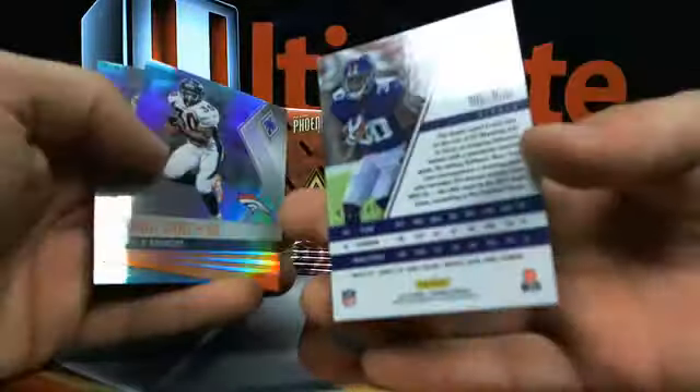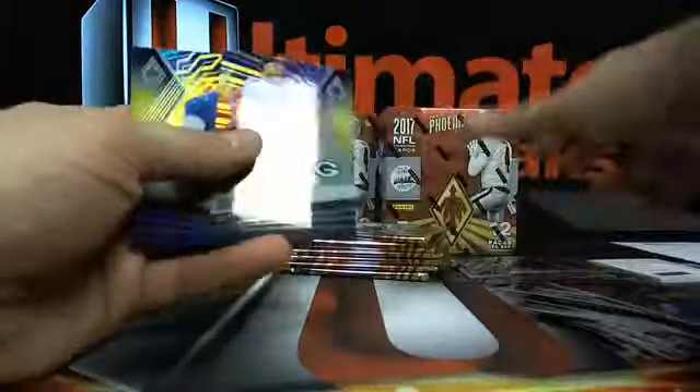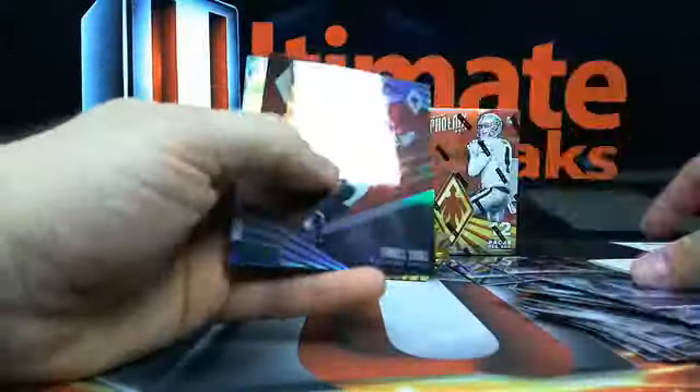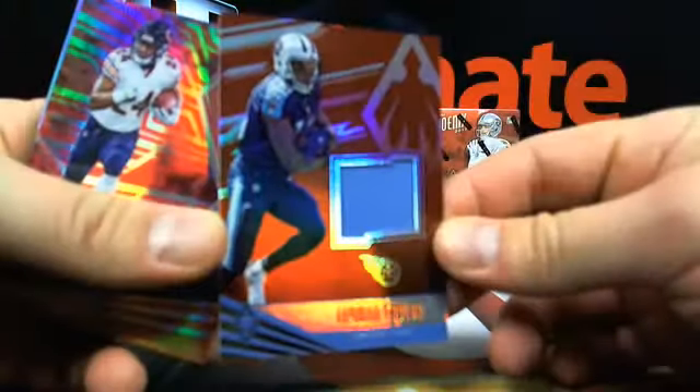Wayne Gallman 149. Adoree Jackson 299. Power Surge: Terrell Suggs, Jamal Adams. And another thick one. Not too thick - Taywan Taylor.